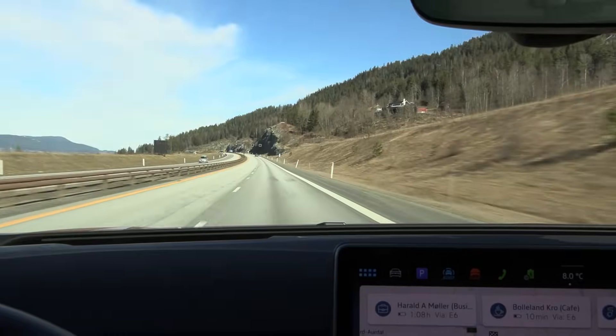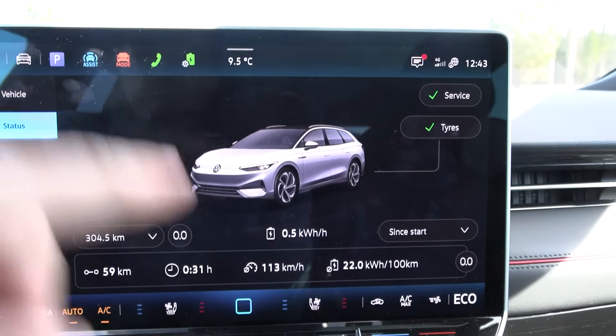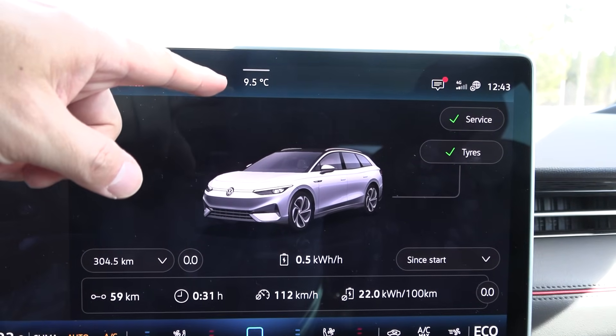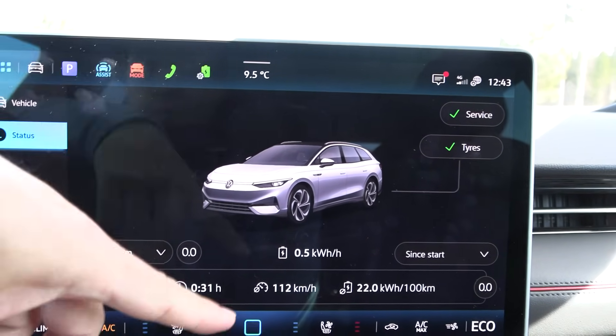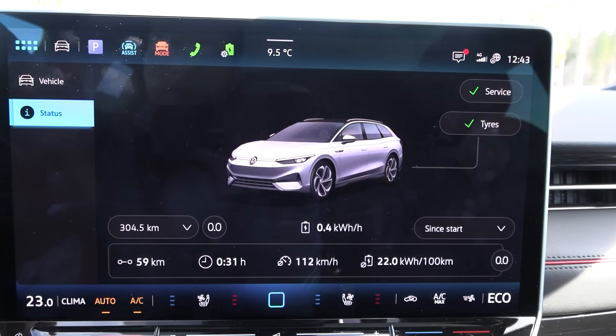Let's see how the higher temperature affects consumption. This time it was 220 watt-hours per kilometer. So when the temperature rises around 5 degrees Celsius, that's the result. Let's try the 90 km/h test again then.